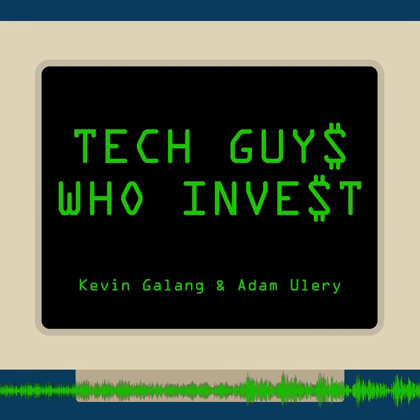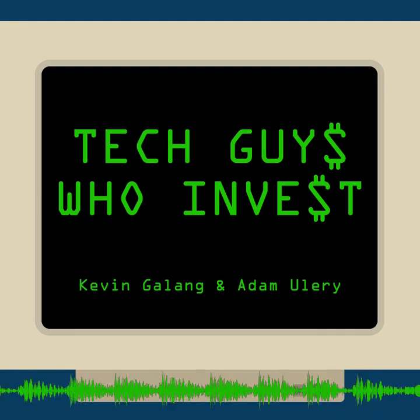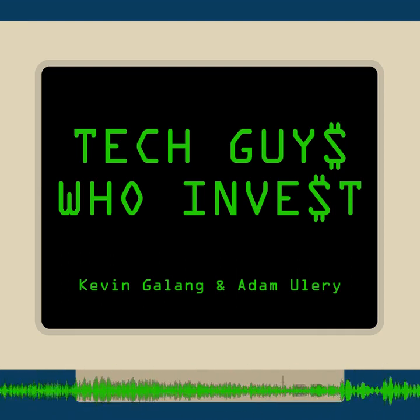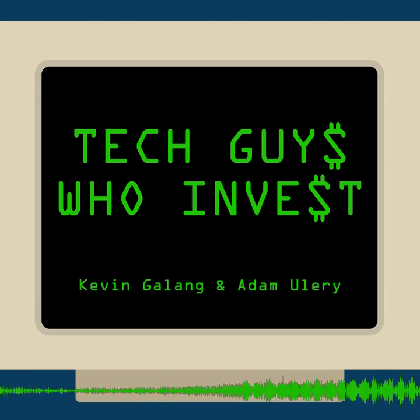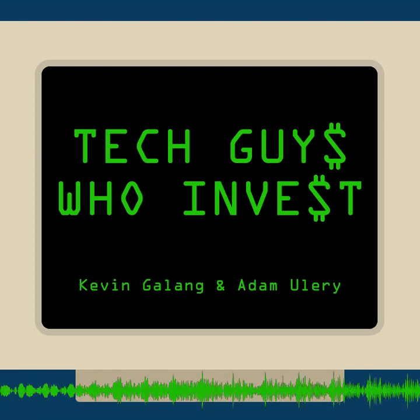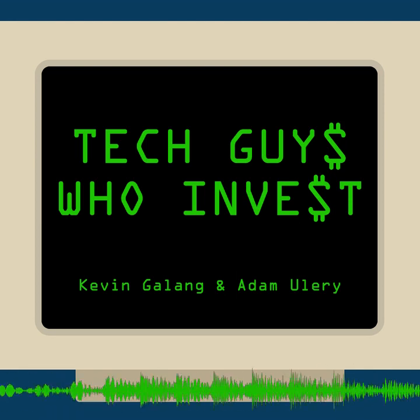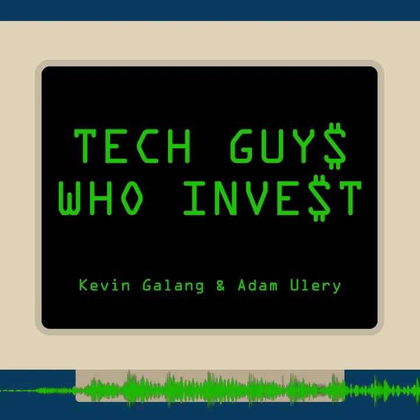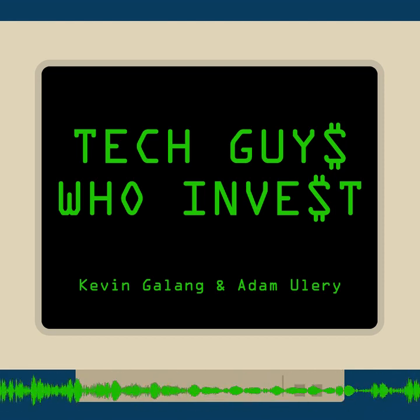Going to events like conferences, meetups, webinars — even webinars. If you attend a webinar, reach out to that host or reach out to the people who are attending the webinar, because chances are it's being hosted via Zoom. Those are great ways to do that.